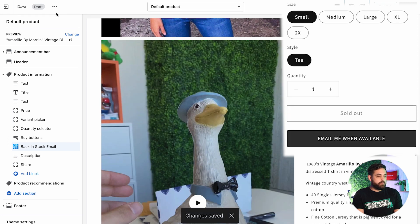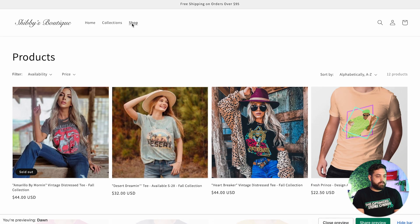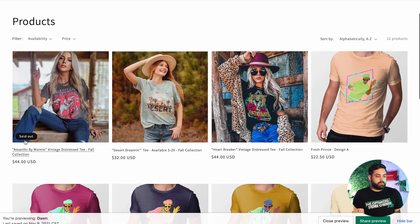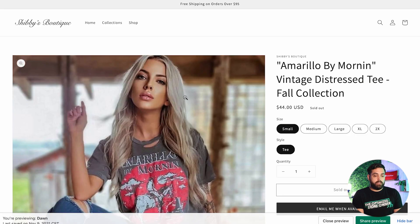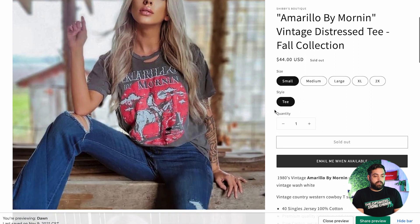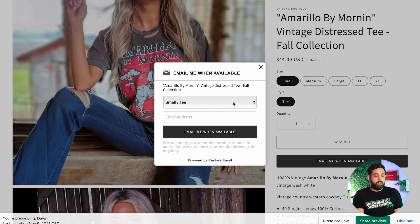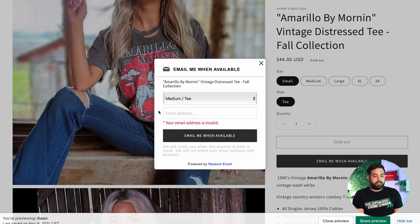You'll see the sold out label, and then you can click Email Me When Available. Click save. In the preview, you can see this product is sold out — you can still see all the information and sizes offered — but with the new Email Me When Available button, you can select the size you want, input your email address, click the button, and that will notify you when that product is back in stock.